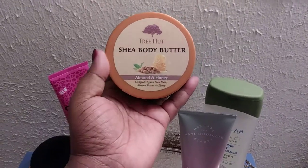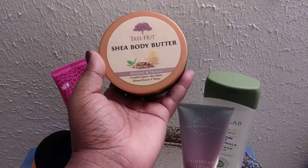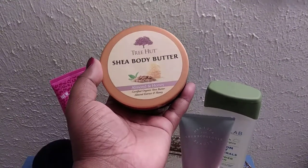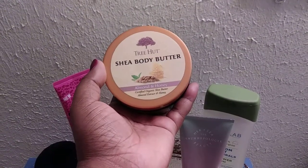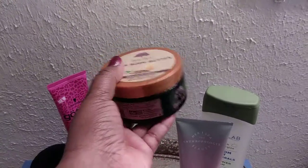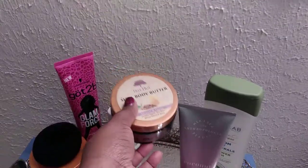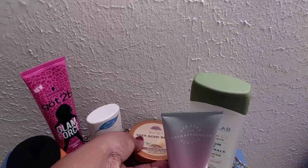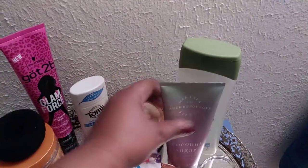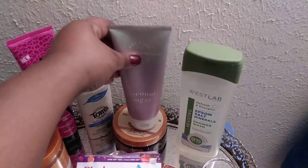When I want to just relax, I use my Shea Butter by Tree Hut — Almond and Honey. This is certified organic Shea Butter with Almond Extract and Honey. All the products I'm showing you, I'll let you know if they're animal cruelty-free. And this one is definitely animal cruelty-free.